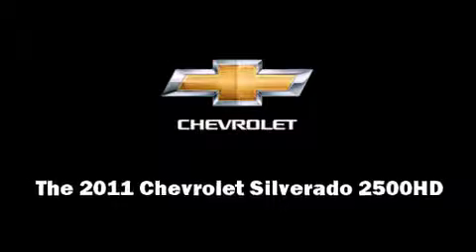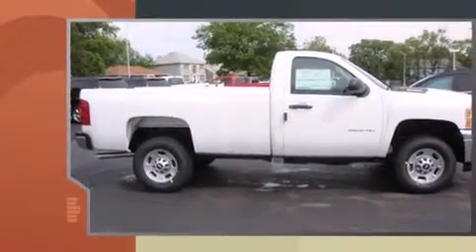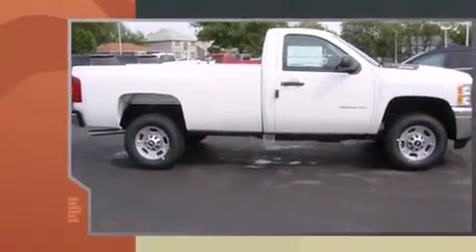Get excited about the 2011 Chevrolet Silverado 2500 HD. It features an automatic transmission, rear-wheel drive, and a powerful 8-cylinder engine.